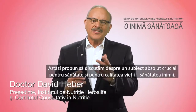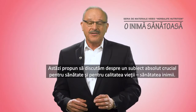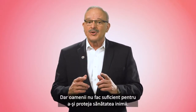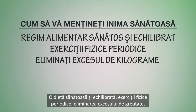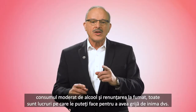Hello, I'm David Heber, chairman of the Herbalife Nutrition Institute. Let's discuss a topic that's absolutely crucial to your overall health and quality of life: heart health. Your heart plays a central role in the circulatory system, but all too often people don't do enough to keep their heart healthy. Eating a healthy balanced diet, exercising regularly, losing excess weight, controlling alcohol intake, and giving up smoking are all things you can do to look after your heart.